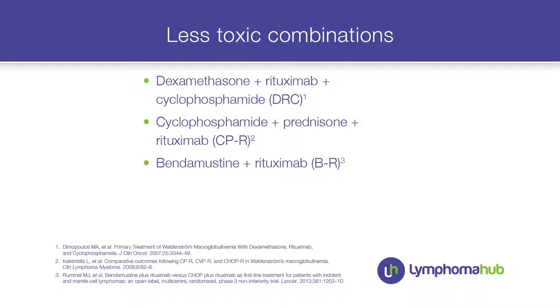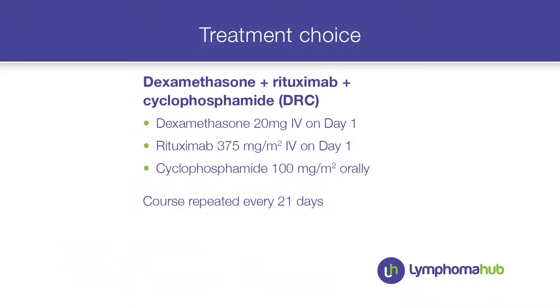I wanted a lower toxicity combination. Options include DRC — dexamethasone, cyclophosphamide, and rituximab together — or bendamustine-rituximab. All published trials with these regimens have shown good efficacy. DRC was the treatment choice for my patient; cyclophosphamide was given orally and courses were repeated every 21 days.